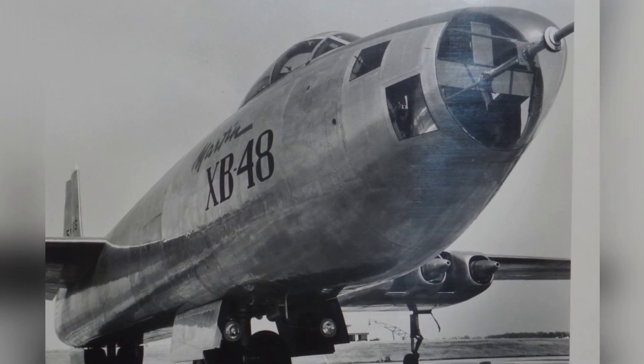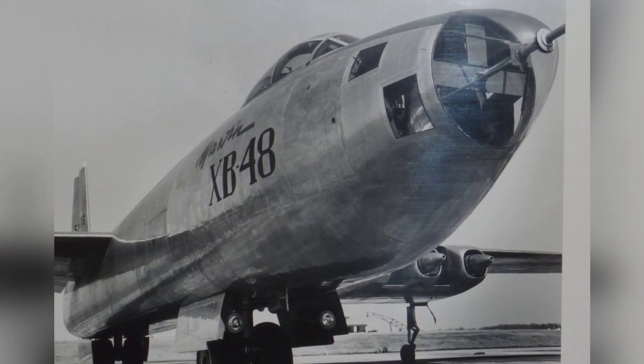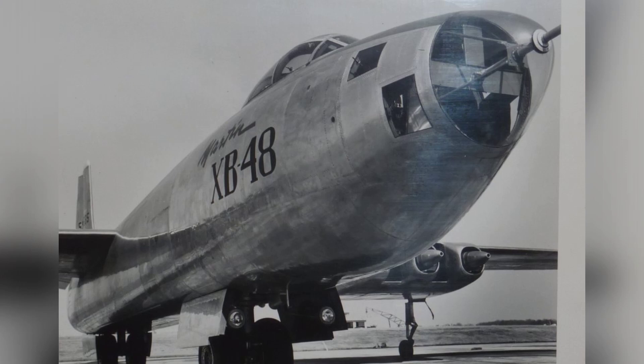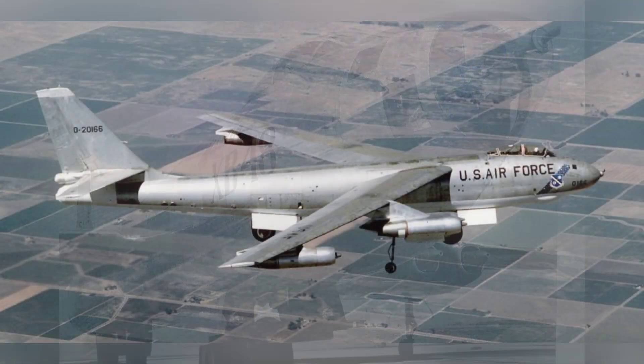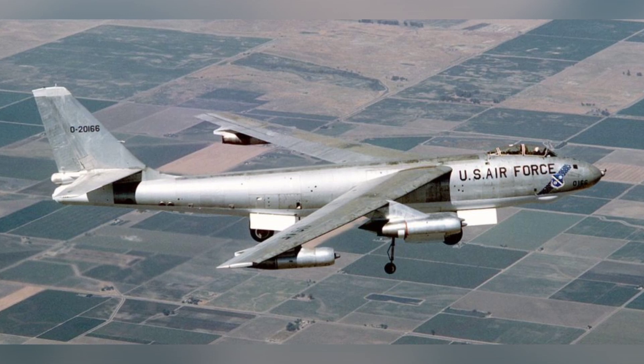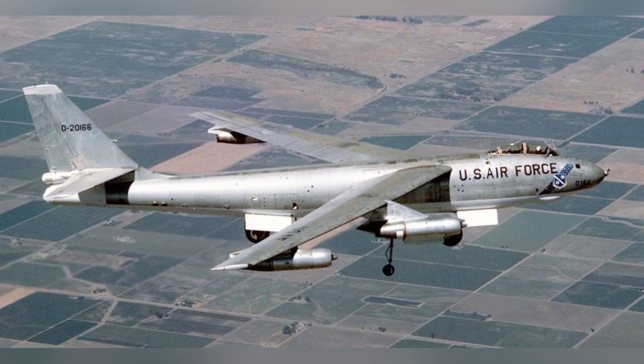This venture into jet-powered aviation faced many challenges. Jet technology was still in its early stages, and there were uncertainties about using it for a large-scale aircraft. Additionally, early jet engines consumed a lot of fuel, which was a problem for a bomber that needed a long operational range. These engines also had lower power-to-weight ratios compared to piston engines, requiring more engines for the bomber to meet performance requirements.